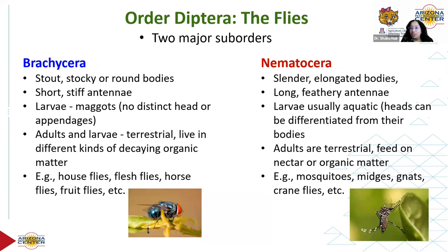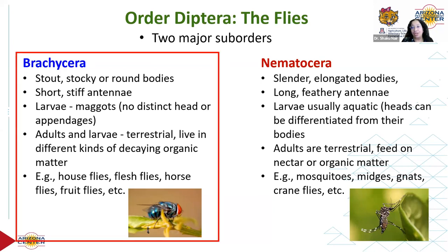In Brachycera, adults and larvae are both terrestrial — larvae might be found in semi-solid decaying organic matter. In Nematocera, adults are terrestrial but larvae are aquatic. Brachycera adults feed on organic matter, blood, or sugary material depending on the species. That's a quick overview — there's a clear distinction between the two kinds of flies, and we're going to be focusing on Brachycera.